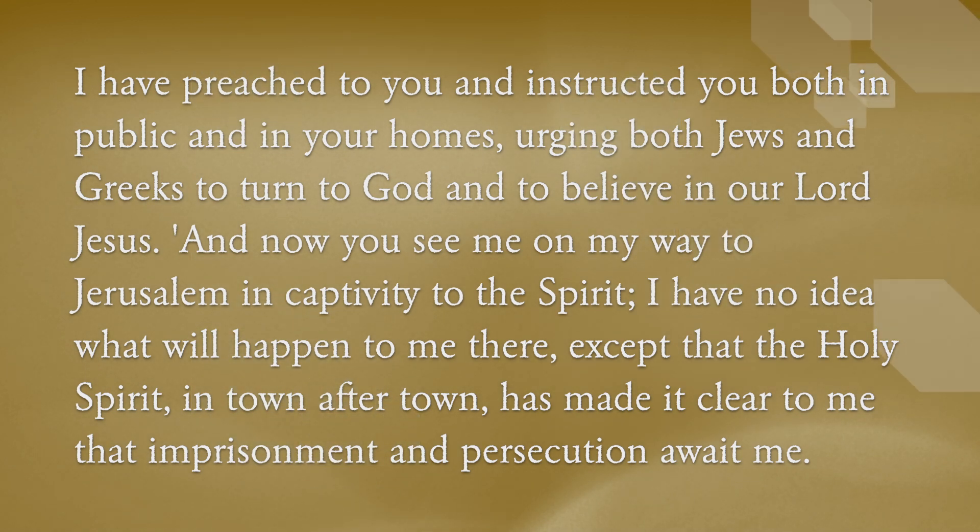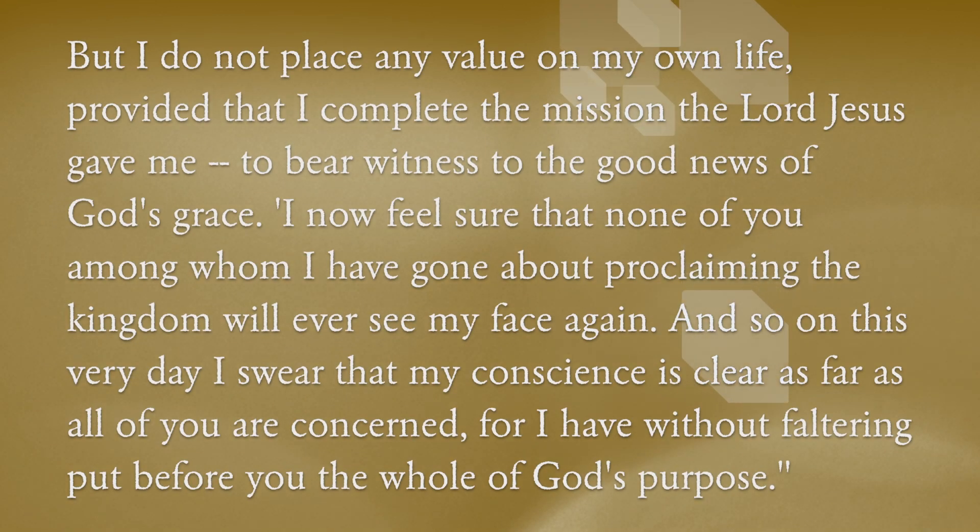And now you see me on my way to Jerusalem, in captivity to the Spirit. I have no idea what will happen to me there, except that the Holy Spirit, in town after town, has made it clear to me that imprisonment and persecution await me. But I do not place any value on my own life, provided that I complete the mission the Lord Jesus gave me, to bear witness to the good news of God's grace.